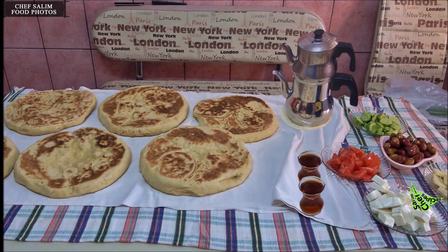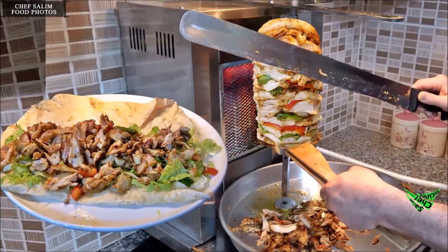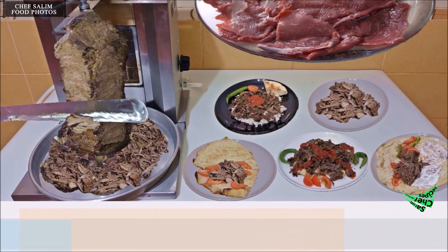Stuffed chicken with vegetables and mushrooms, fish Doner kebab and chicken Doner kebab, how to make meat Doner kebab varieties and minced meat Doner kebab.